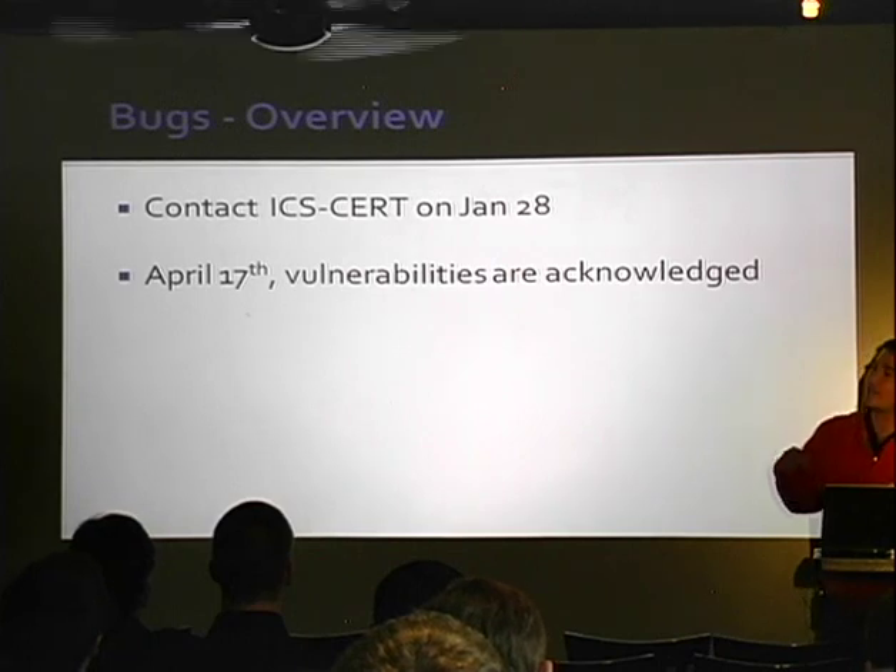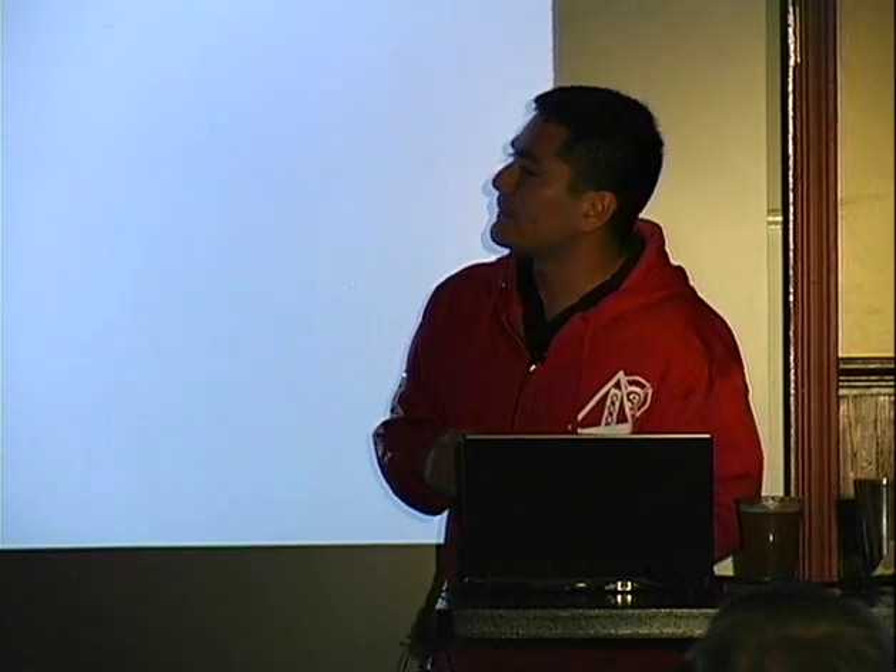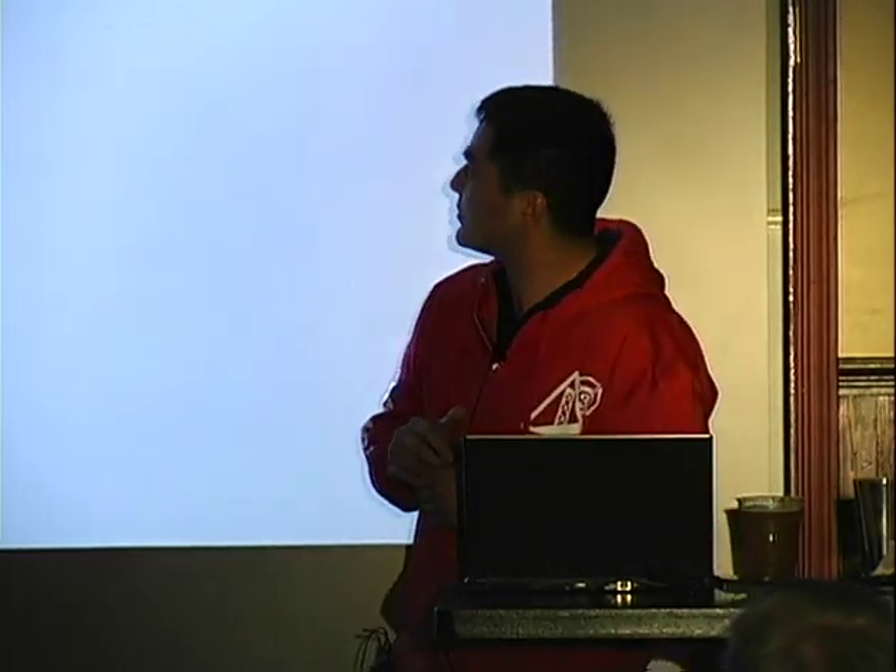We actually reached out to them — I looked at my inbox, and it was January 28th. We said, hey, you've got some issues. And then on April 17th they said, okay yeah, you're right — these are vulnerabilities.